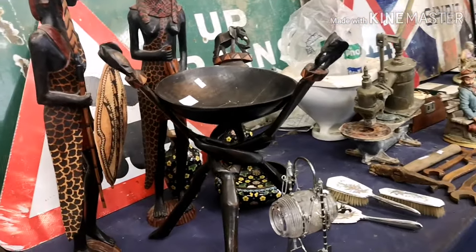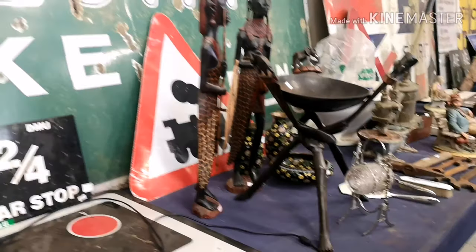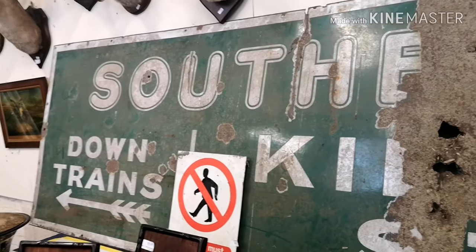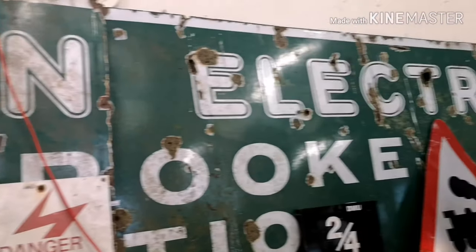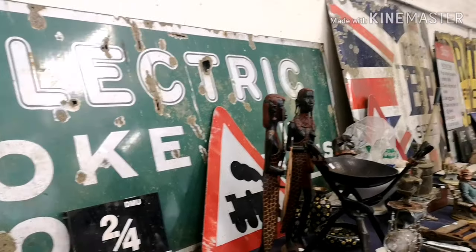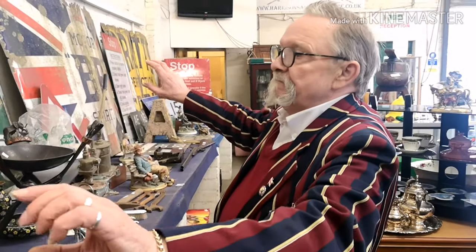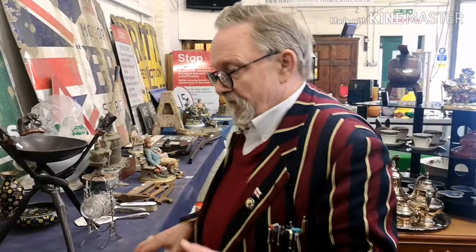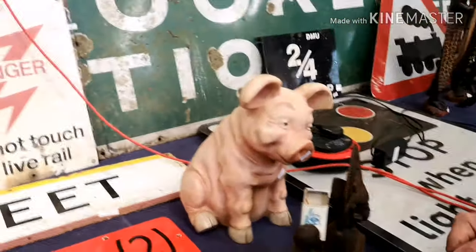We've got our usual carvings. Now this sign behind — Southern Electric — it's got down trains, up trains. It's a big sign that's come out of a station, and it's Southern Electric.